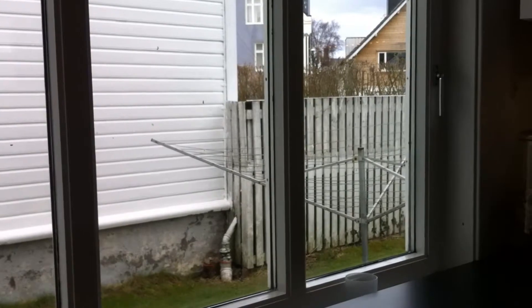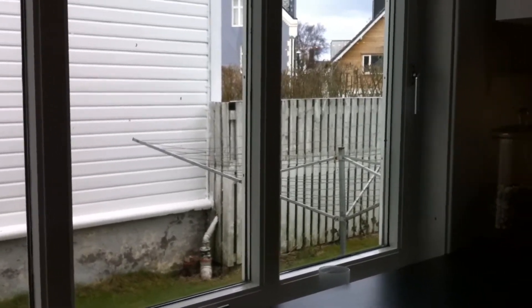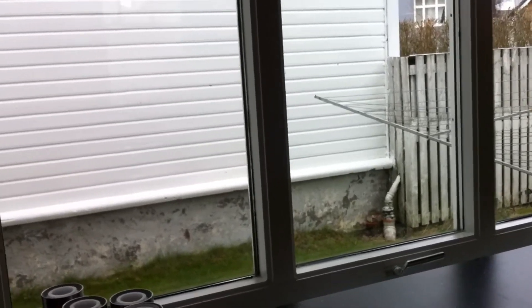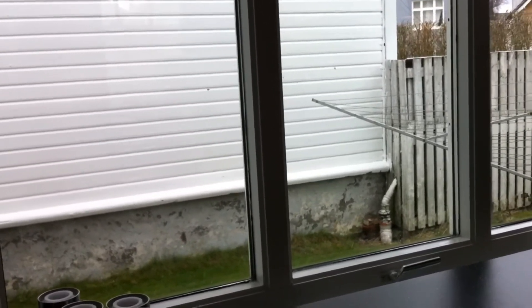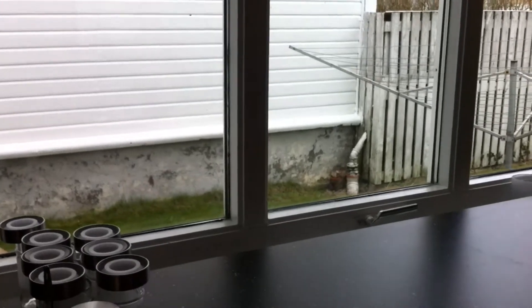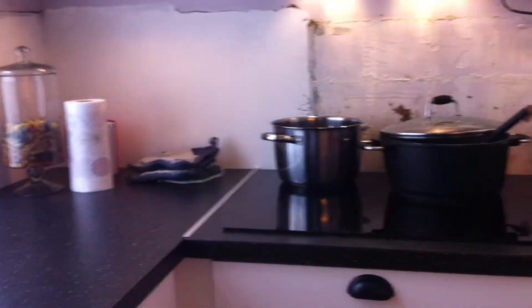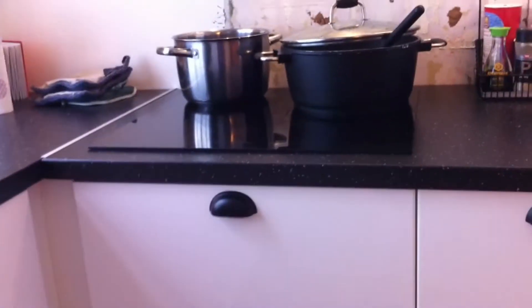Before, I didn't have a bench here because I had a table. But now it's just me and my husband and we don't need a table in the kitchen because we have one in the living room. And here is my new stove.